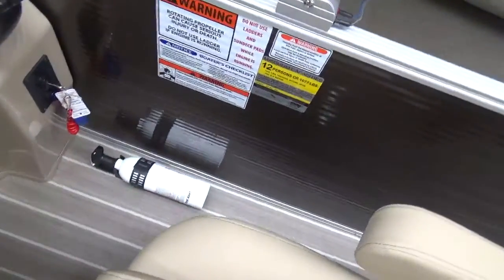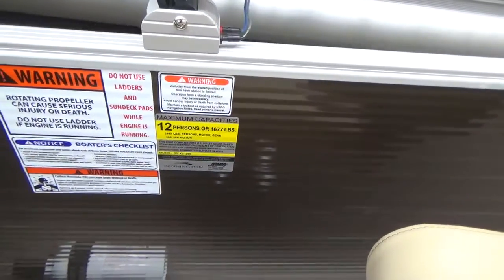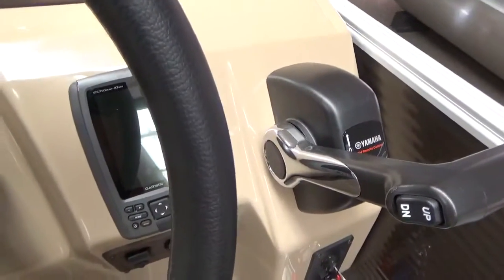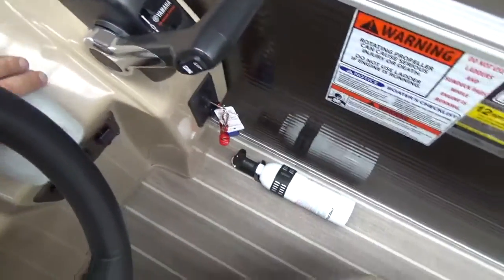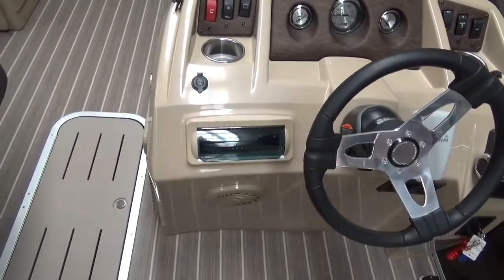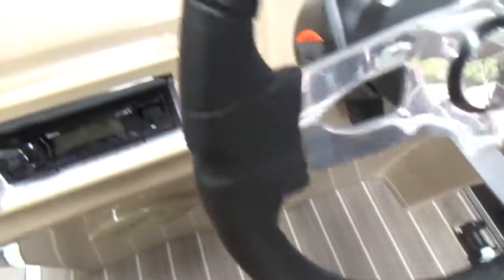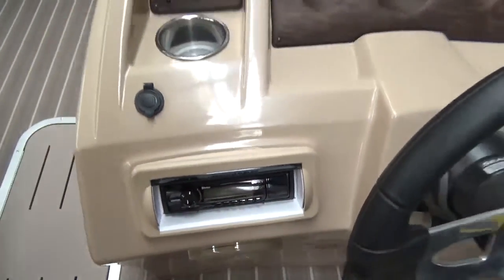It comes standard with a fire extinguisher. It is a 12-person boat rated at 1,677 pounds — one of the pluses of these is the capacity of the boat. It does have a Garmin 43 DV GPS fish finder on the boat. Of course the map finish here on your dash. It does come standard with the stereo and it does have your USB port and auxiliary port and is Bluetooth capable.